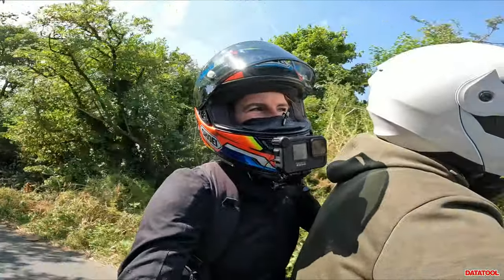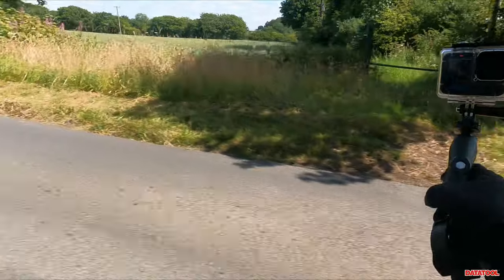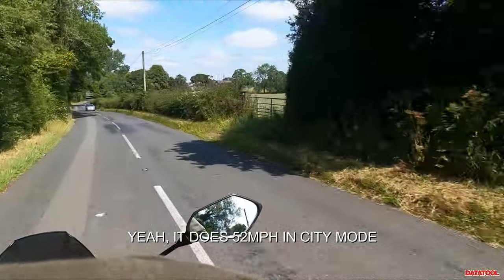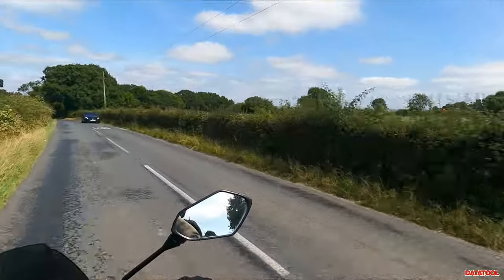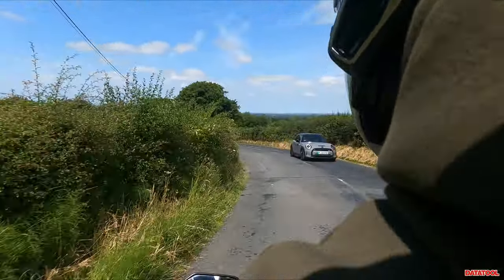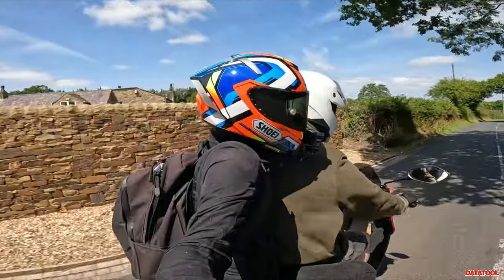On those twisty lanes we literally just used 10% battery. Mike, how do you find the riding position? Quite comfortable.